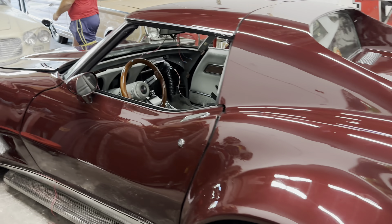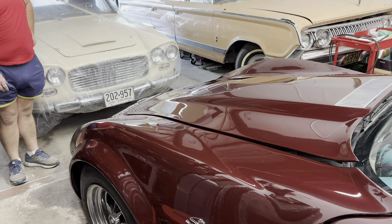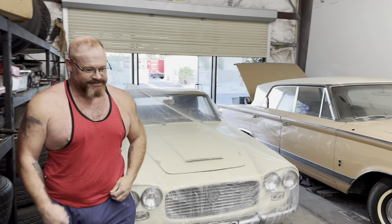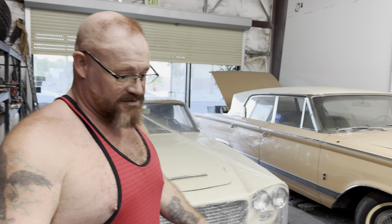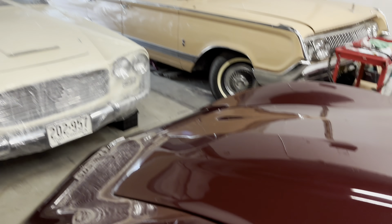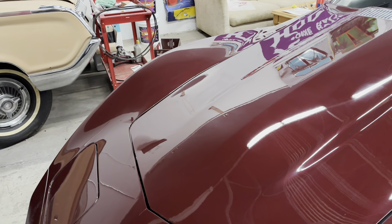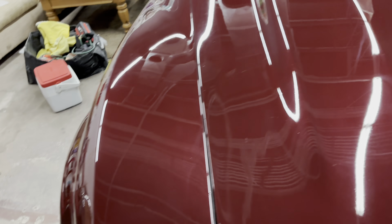Look at this shine — what a beautiful car. Mr. Paint Correction Galore over here. There are a couple of deep scratches, little chips, and a little run right here, but it's light years better than where it was. It's a really pretty color — we love this thing, it's so beautiful.